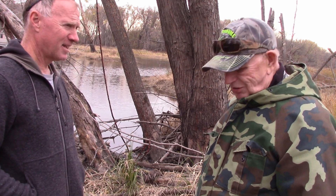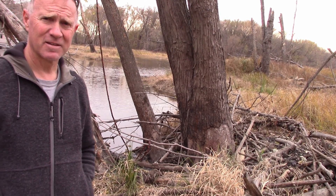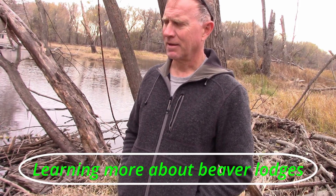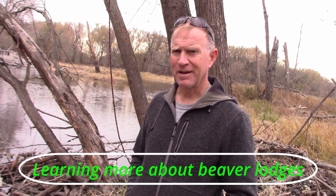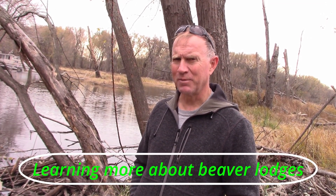We were going to put a trap out today but we're not going to. I think this is a unique opportunity to actually watch the beavers build their house. Rather than catch them, I thought we'd put a camera out for a week or two and see what it takes to build a beaver house. I've seen lots of them after they've been built but never witnessed them building it.